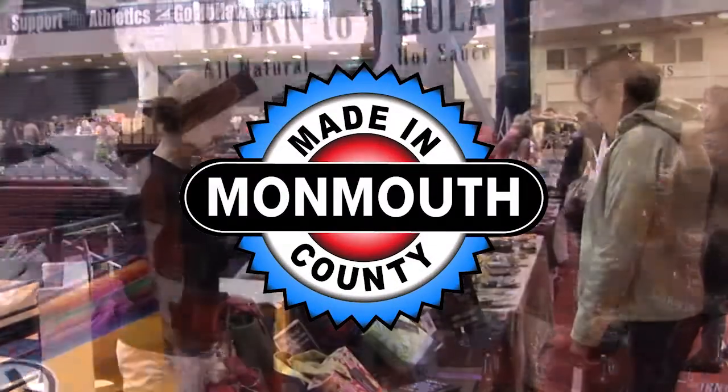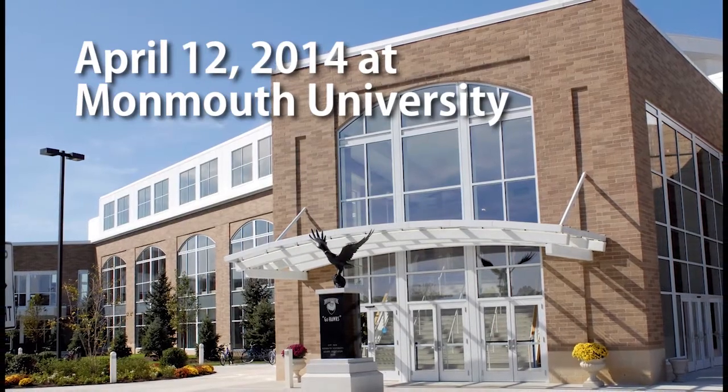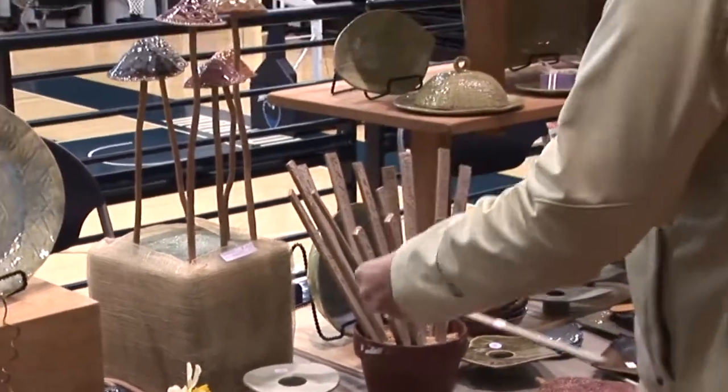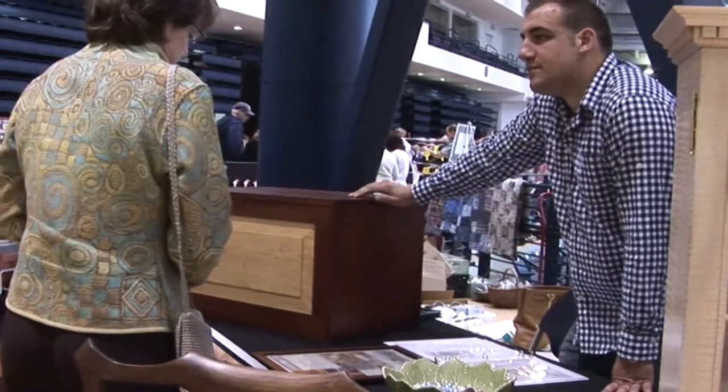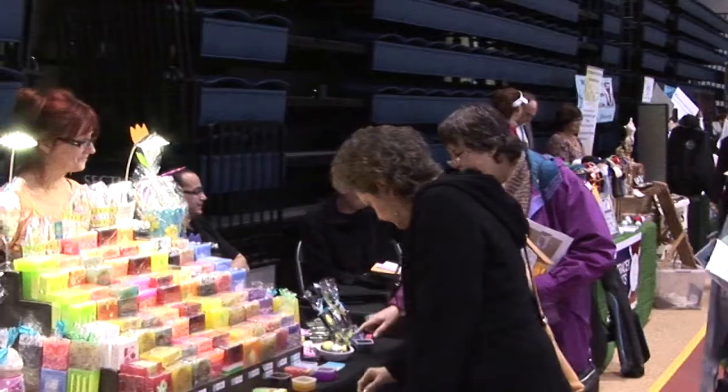Get ready for the third annual Made in Monmouth Expo, April 12, 2014, at Monmouth University's Mack Building. This unique expo highlights locally made products — items that are exclusively made in Monmouth County. From custom furniture to pastries, handcrafted jewelry to decadent chocolate, there will be many exceptional items to discover.